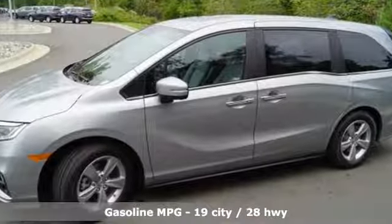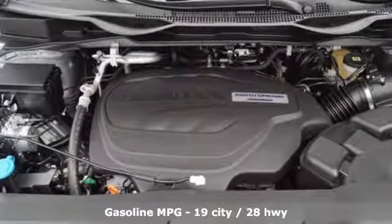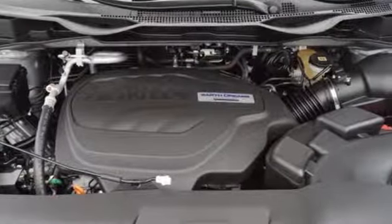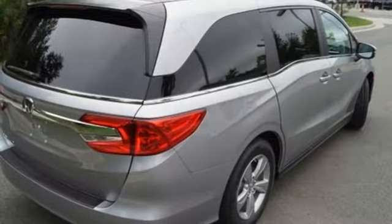Power heated mirrors, front heated leather bucket seats, streaming audio, auto dimming rear view mirror, external memory control, doors and push button start proximity key, dual zone climate control, automatic transmission, power sliding and tilting sunroof, and V6 engine.